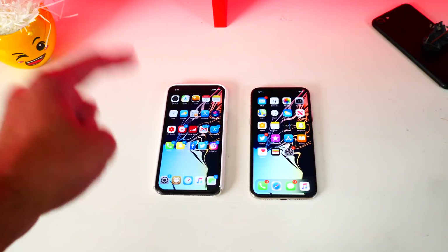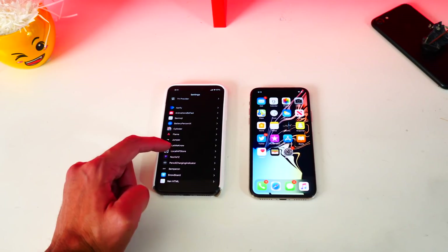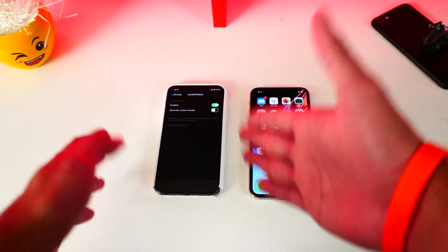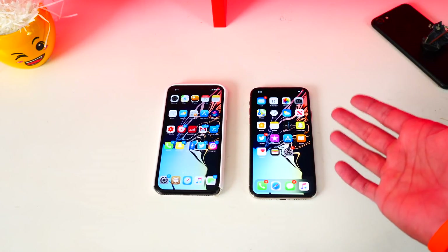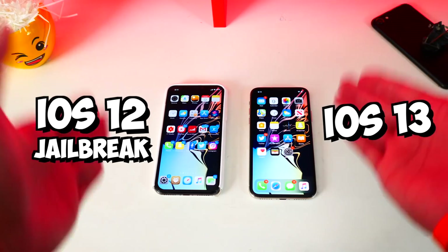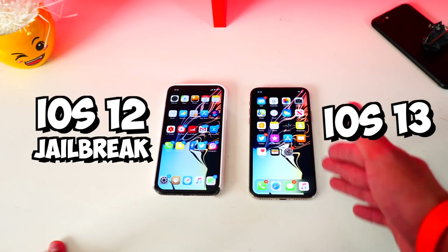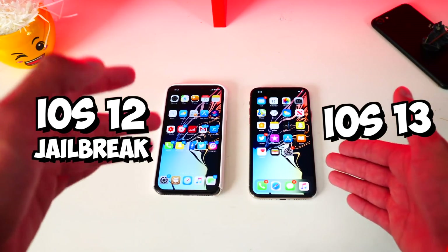On the left we have iOS 12 with a jailbreak running the tweak Noctis for iOS 12, which essentially gives you a full system-wide dark mode. On the right side we have iOS 13 with the native dark mode built into the software. The question is which one is better — is it worth losing your jailbreak to update to iOS 13, as dark mode seems to be the biggest deciding factor for upgrading.